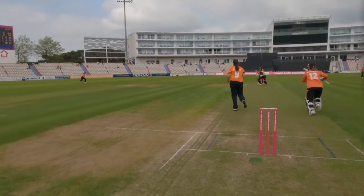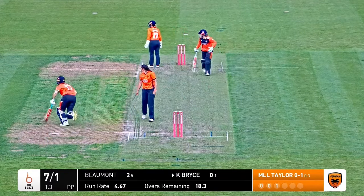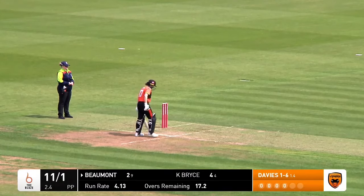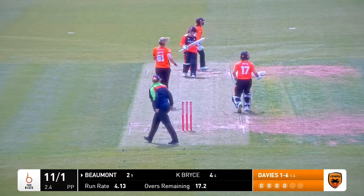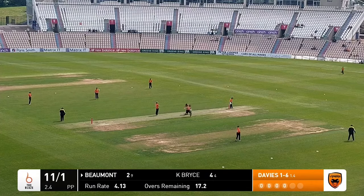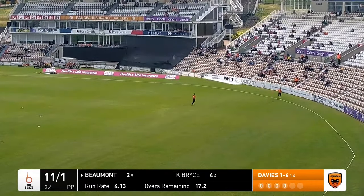Bryce gets that away just back with a point and that might go for four — is Freya Davies going to get there? No, not quite. Davies again over the wicket, that one's just dangling down the leg side, pulled away by Tammy Beaumont and there's some poor fielding there at short fine leg, and it's going to run away all the way to the boundary.